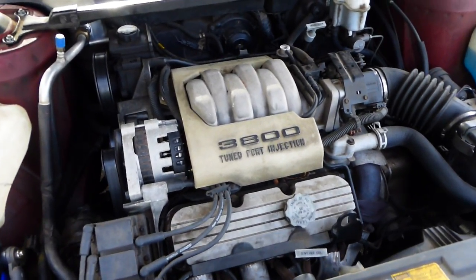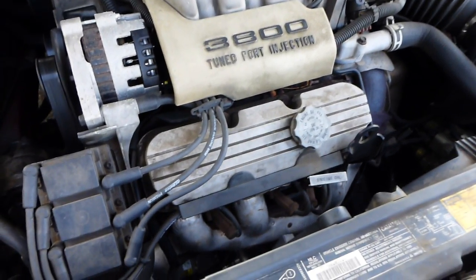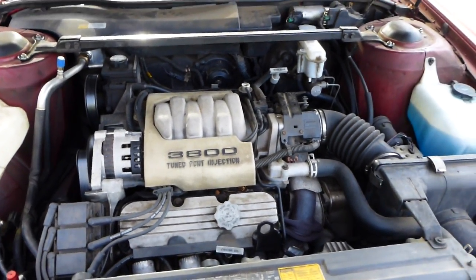No lifter noise, sounds good. Looks like it's a six cylinder, new battery, freshly smogged.